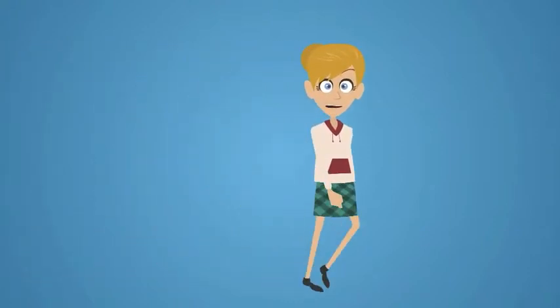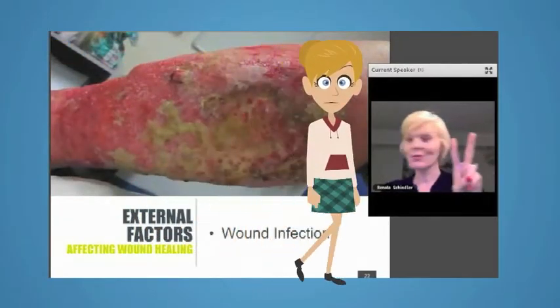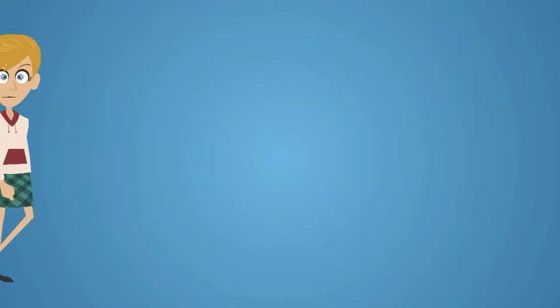So, what does a web event look like? Well, it might look like this, or like this, or even like this.